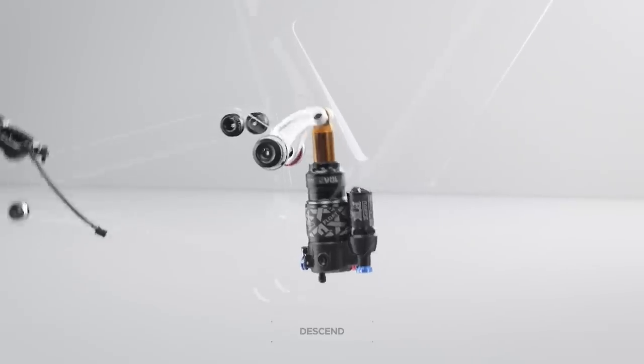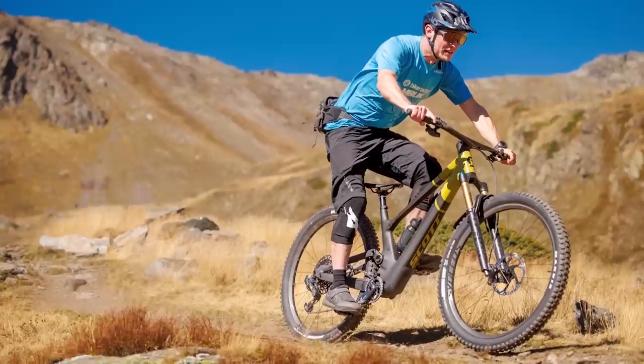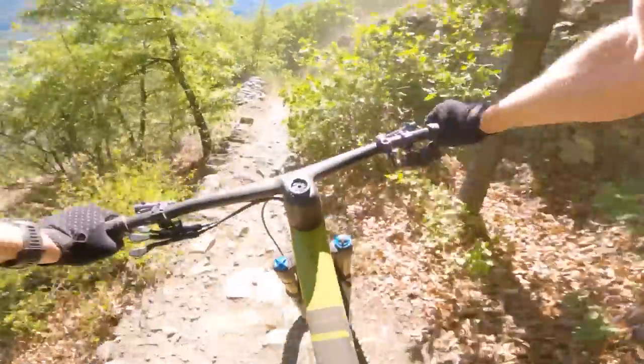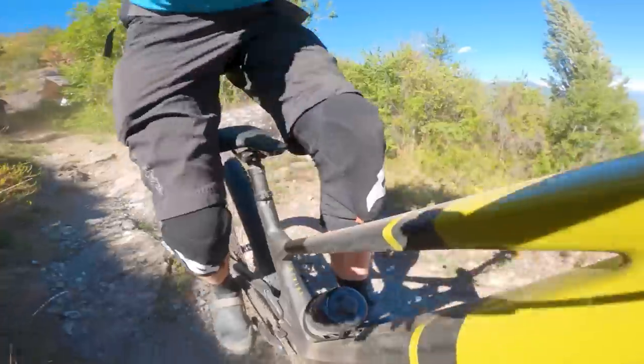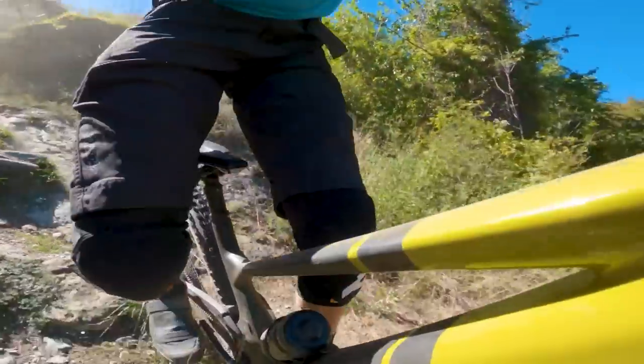But the elephant in the room has to be the rear shock. Why would you want it inside the bike? Scott claims the design's huge bearings help isolate the shock from lateral forces, while encasing it inside the frame should protect it from muck and grime. It also helps keep the bike's centre of mass low, which in theory will improve handling and stability.